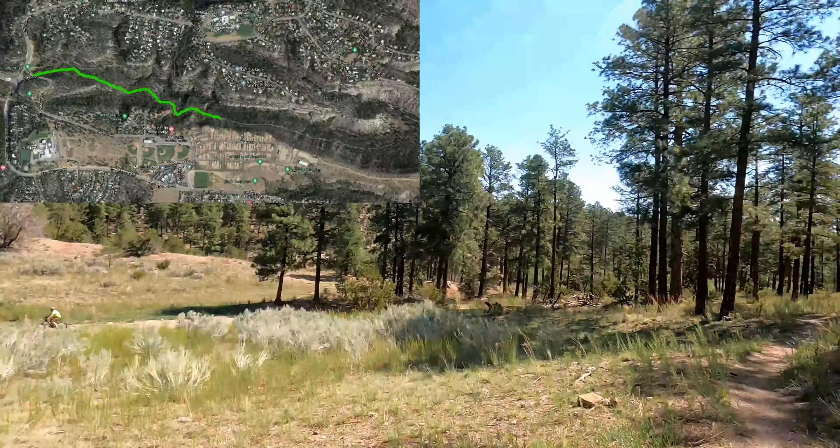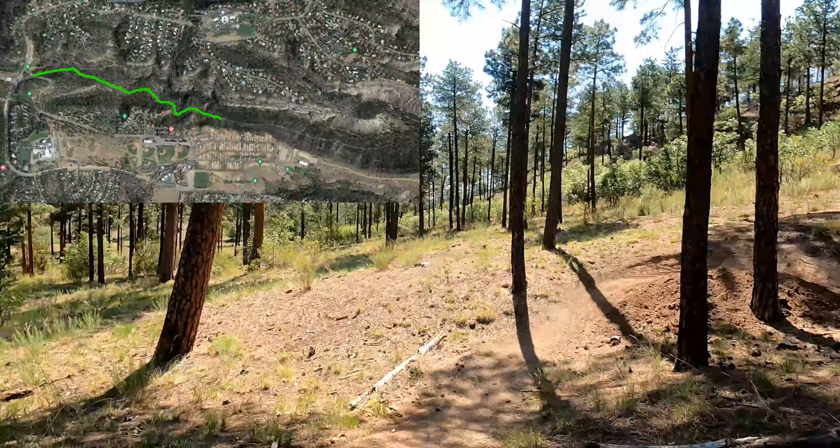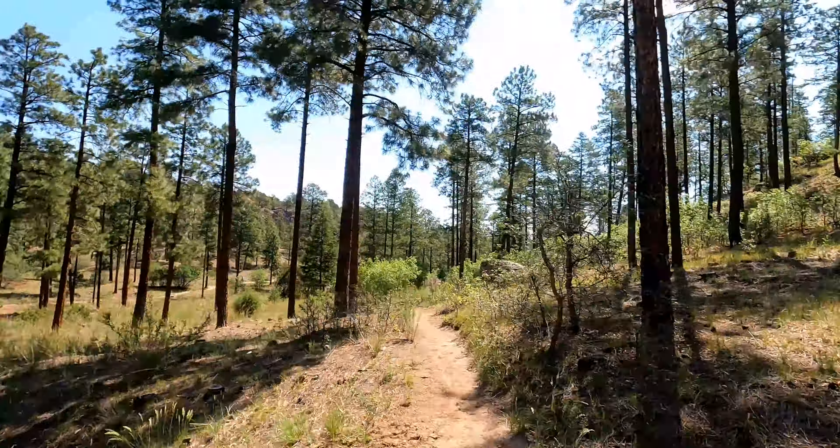Howdy, folks. Today, Jamie and I hiked Bayo Canyon, which is actually a pair of trails in Los Alamos in northern New Mexico.